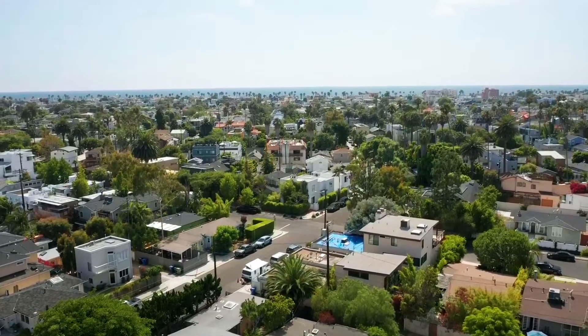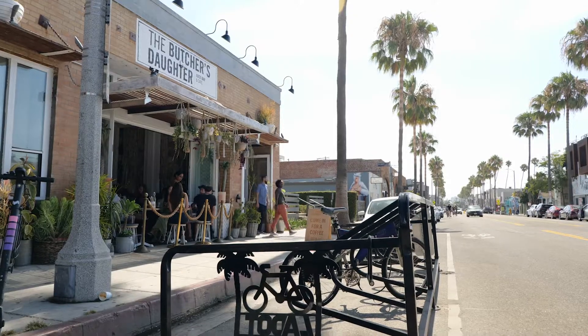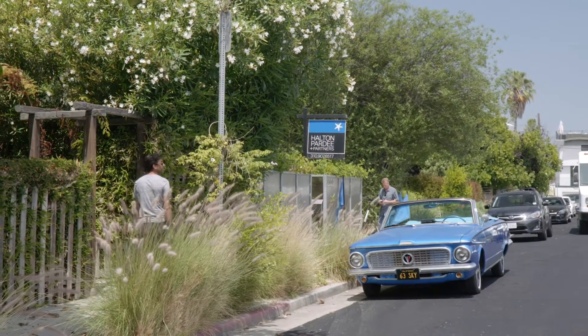One thing I love about the Silver Triangle is really the location. You're close to the beach, you're close to the marina which has the new Trader Joe's and everything going on there, and you're also right next to Abbot Kinney. It's also a very neighborhood feel here — it's like a little neighborhood oasis in the middle of Venice Beach.